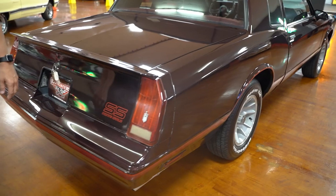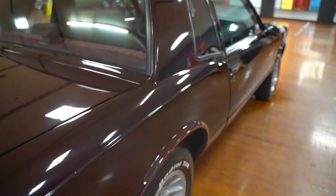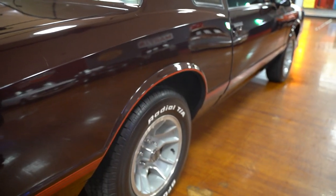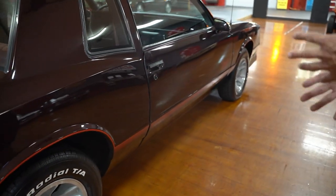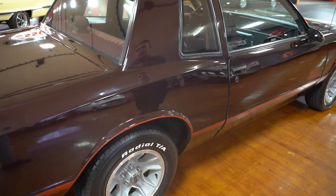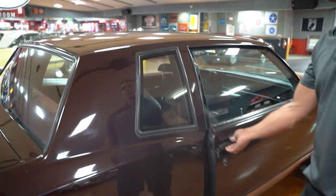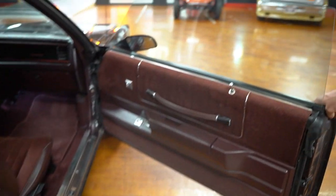Shooting down the passenger side of the car, the door fitment is good and the body lines are good. Looking at this car, I think this is all original sheet metal — I haven't dove completely into it yet, but it certainly looks that way. Really nice body lines on the car for what it is.